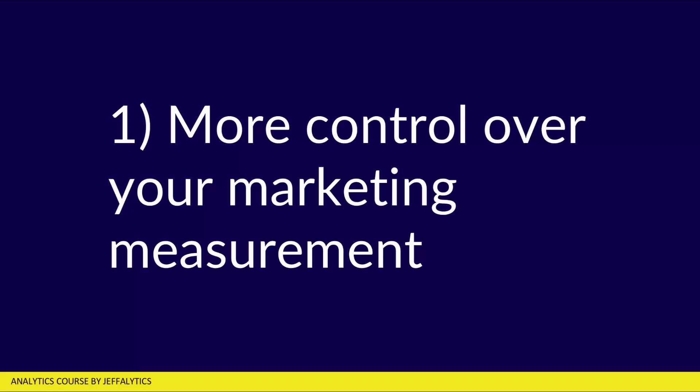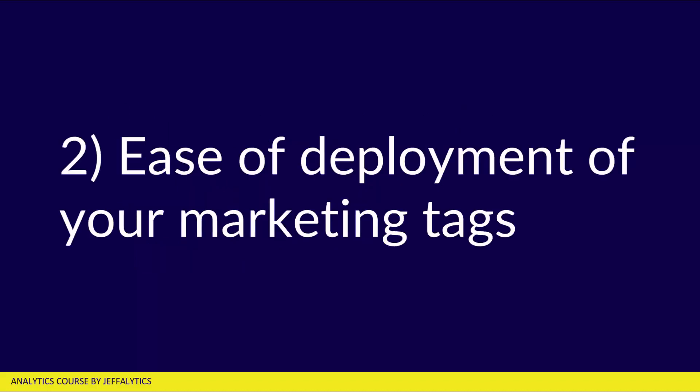Number one, you have more control over your marketing measurement. Instead of dreaming up a marketing campaign and then waiting six months to deploy it because you need to get the tracking on your website, you can get this up and running pretty much right away using Google Tag Manager. Number two, it's way easier to deploy your tags when you're ready to go, because Google Tag Manager has built-in tag templates, as well as the ability to create any kind of custom JavaScript or image pixel you want to put onto your website.